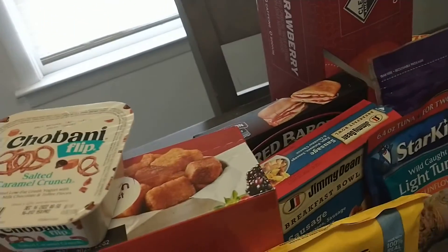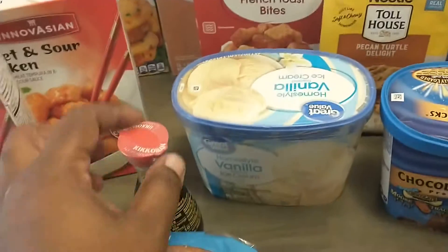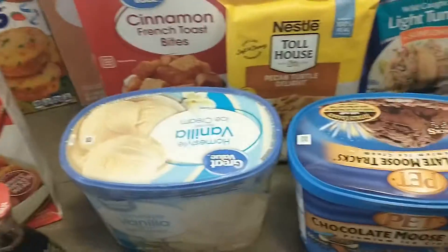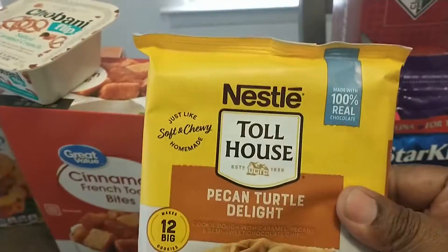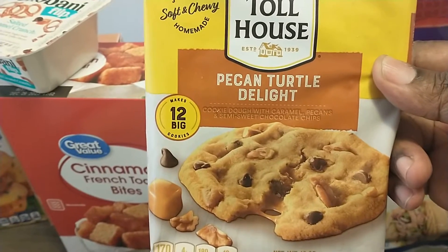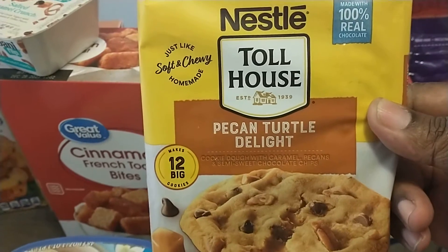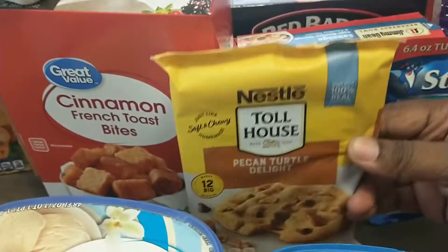We have some Cinnamon French Toast Bites — my son absolutely loves these for breakfast. We have some Great Value Vanilla Ice Cream for my teenage daughter, my 15-year-old. We have some Chocolate Mousse Tracks for my oldest daughter. And we have some Nestle Toast Pecan Turtle Cookies — these are my favorite. I'm probably going to bake these later and watch a Lifetime movie, a scary movie, or something on Netflix.